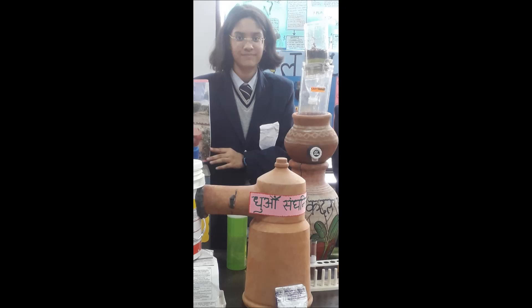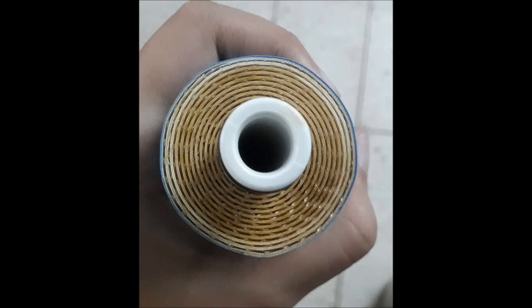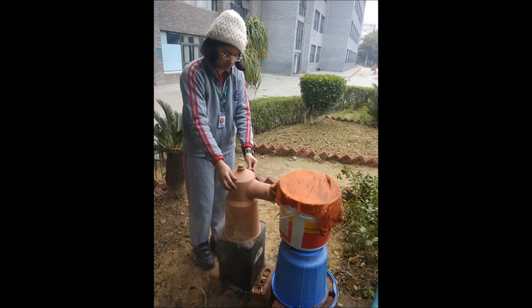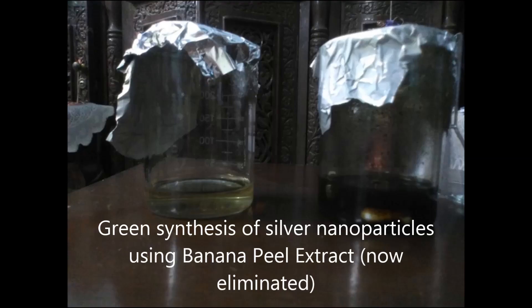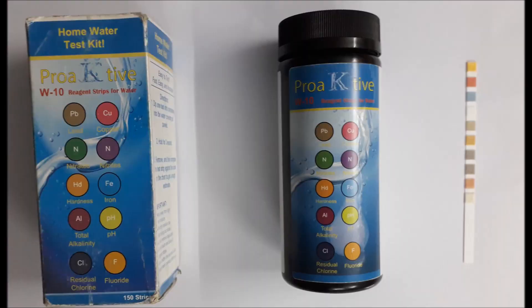Coconut charcoal, which I pyrolyzed in a tin canister and repurposed the smoke into fertilizer using our unique earthen smoke condenser called Dhumasanganithra. Coconut husk and fruit peels like banana and orange. The cartridge was fit in an earthen pot and the water was tested using water reagent strips and later at a water testing lab.